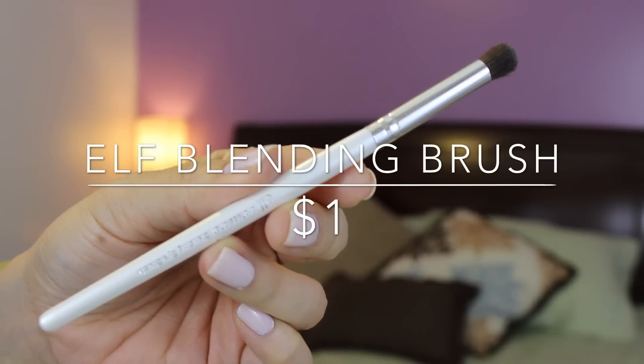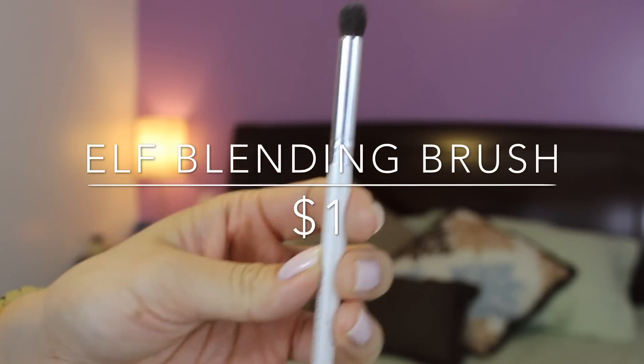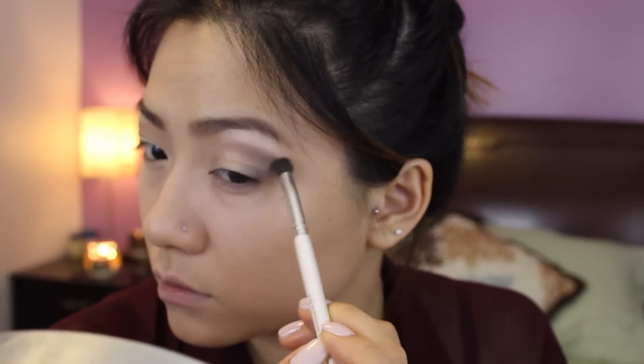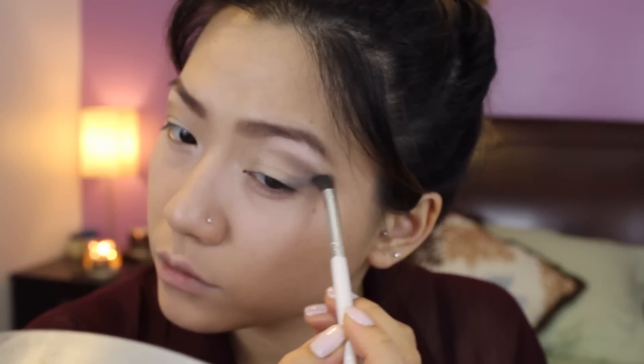To start my eye look, I am using this e.l.f. blending brush — the only brush I'm going to be using for my eyes this entire tutorial. I'm going to dip it into that brown color and use that for my crease color to transition out the colors I'll be applying later on. Then, using the same brush, I'm going to take that dark teal color from the quad and smoke out my look, concentrating on my outer V, patting and blending in circular motions.